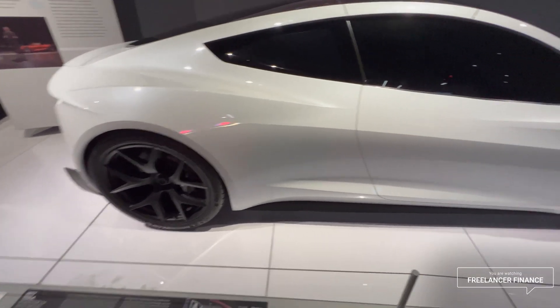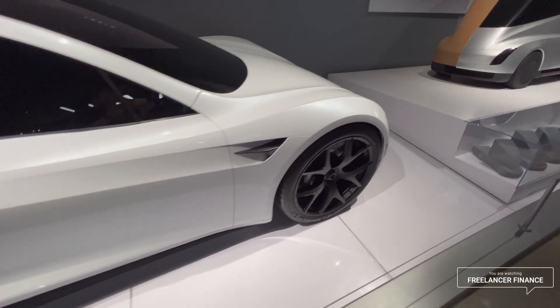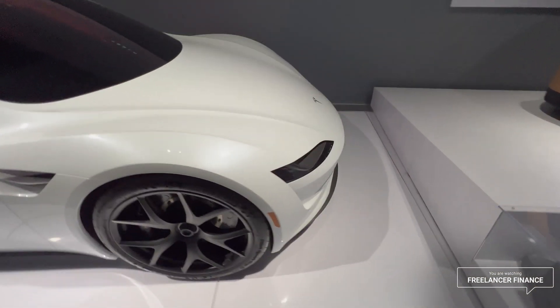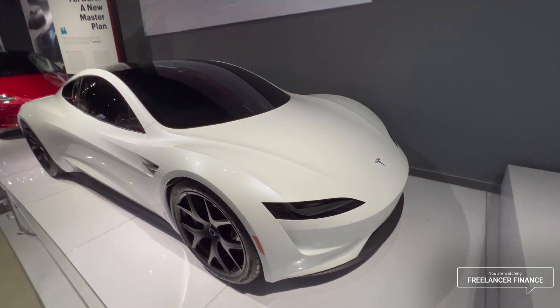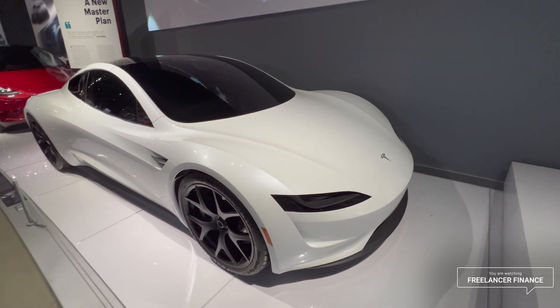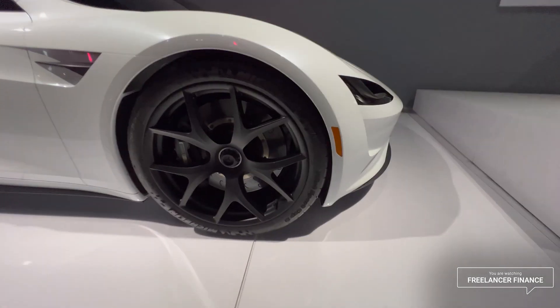It's smaller than you'd think in person, but now I understand why it can do 250-plus mph. It looks smaller by an order of magnitude compared to a Model S Plaid, but it has a 200 kilowatt-hour battery pack and I believe even larger tires.